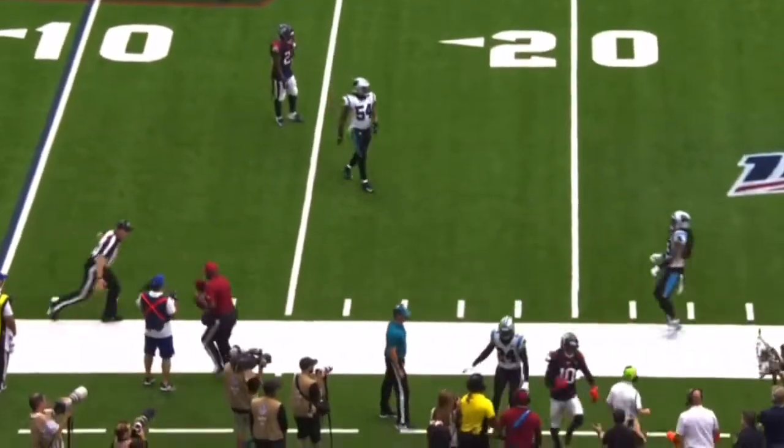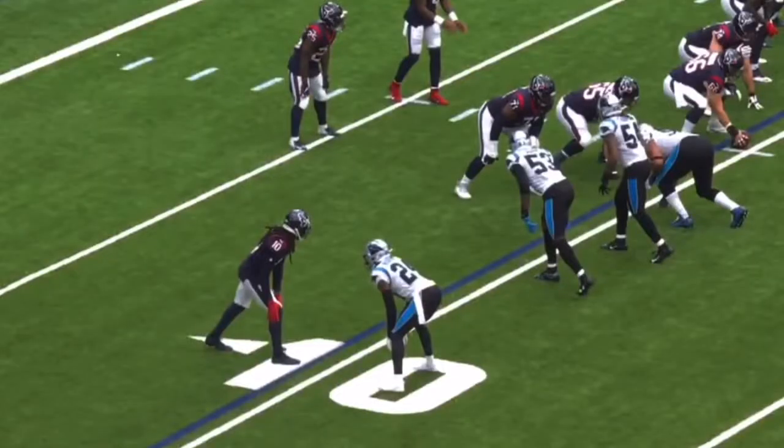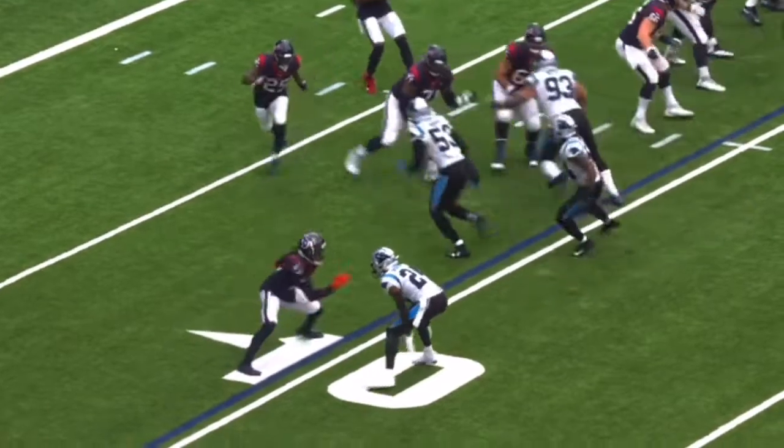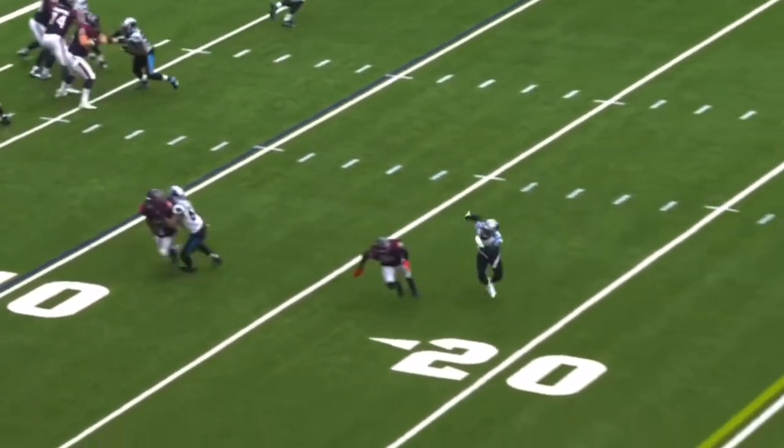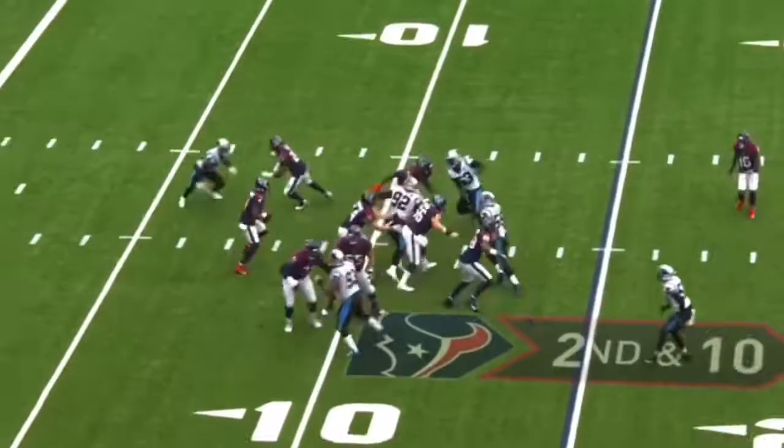Watson throws, near shot, another flag. Catch made by De'Andre Hopkins. Well, he definitely gets away with the hold here. It's a really good route by De'Andre Hopkins right at the start. He's trying to get out of that break, and James Bradbury — who's got those... no surprise.